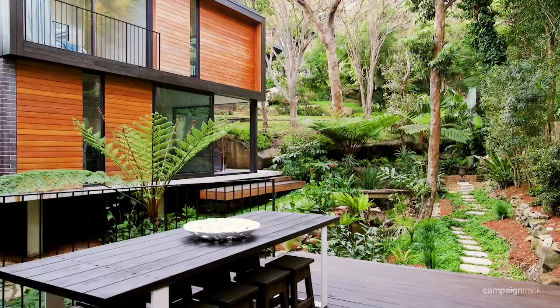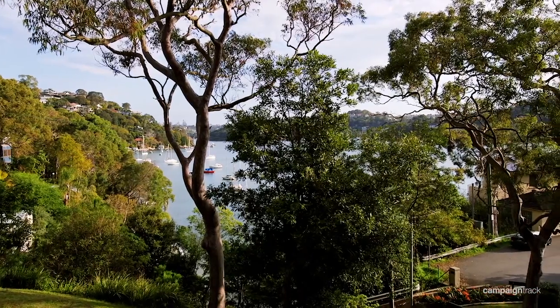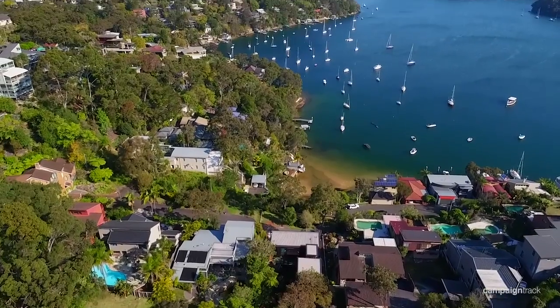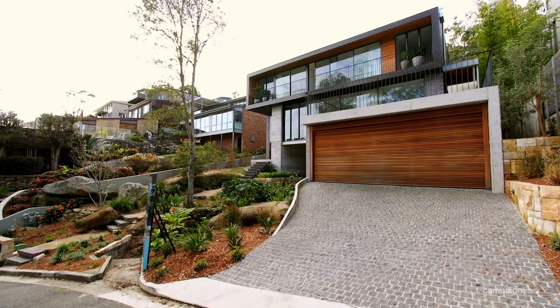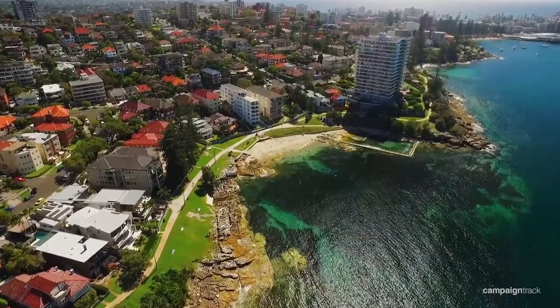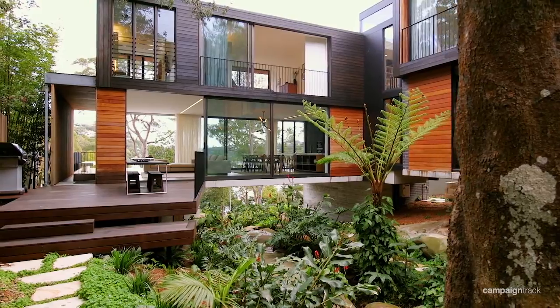For those of you who may not know this particular location — this part of Seaforth — it's one of the quietest, most family-friendly parts of the entire suburb. You have a beach party down the end of the street every year, the kids can play cricket in the street, it's so quiet. If you're looking for something that's within a stone's throw of the city and Manly, and yet it feels like you're in your quiet, safe sanctuary, this is perfect.